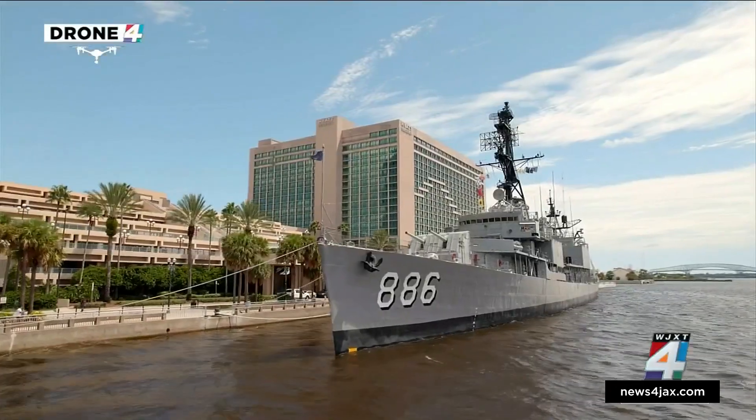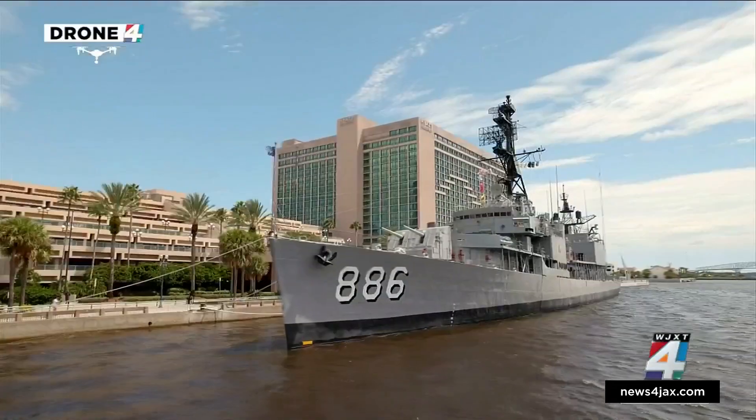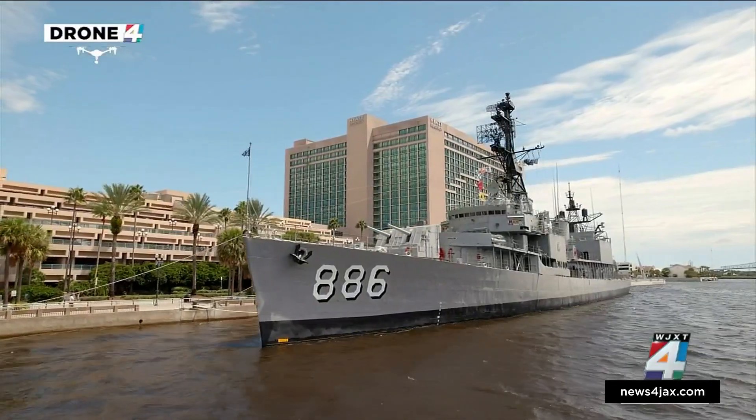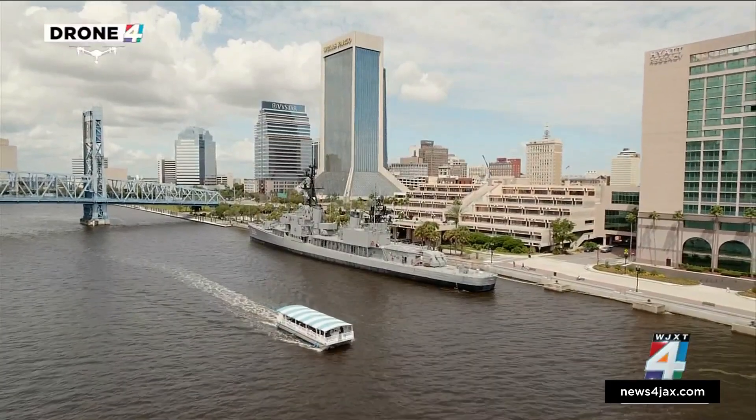The centerpiece of Jacksonville's Naval Museum is opening to the public next week. The USS Orlick, seen here through Sky 4 Drone, is officially welcoming guests to board starting next Wednesday. News for Jax reporter Aaron Farrar explains the significance of the moment and spoke with a relative of the officer the ship is named after.